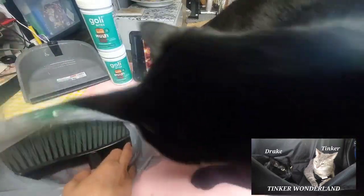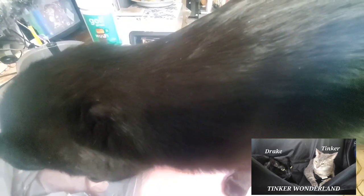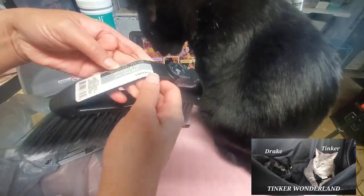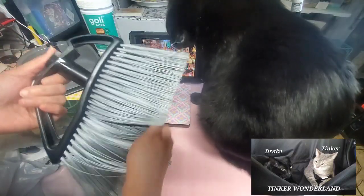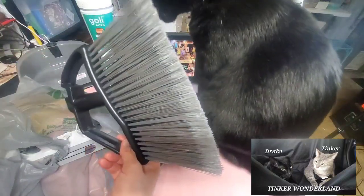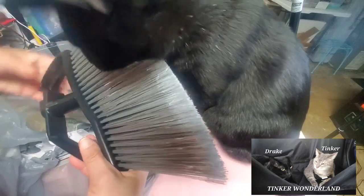I also got the broom attachment. Apologize for Drake — let me just move him a little so you can see. This is the broom — it says Angle Broom Head. I got this one. I also have another attachment for this handle, but for now this is what I got in this haul.